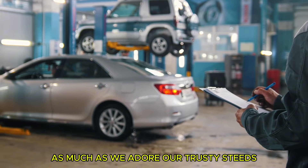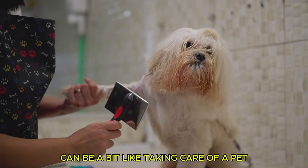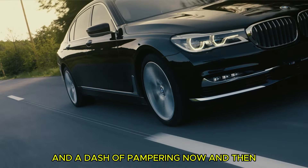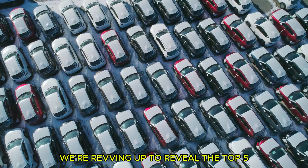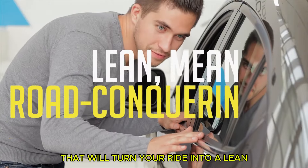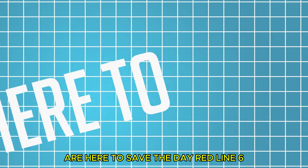As much as we adore our trusty steeds, sometimes they need a little extra love under the hood. We all know that maintaining a car can be a bit like taking care of a pet — it needs the right kind of attention and a dash of pampering now and then. In this episode, we're revving up to reveal the top five fuel injector cleaners that'll turn your ride into a lean, mean, road-conquering machine. Forget expensive upgrades or complex modifications — these bottles of automotive wizardry are here to save the day.